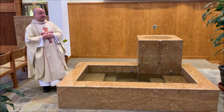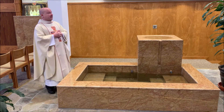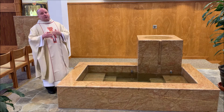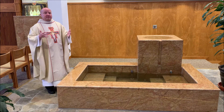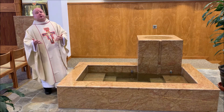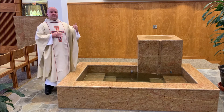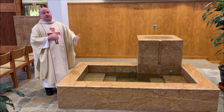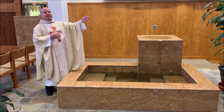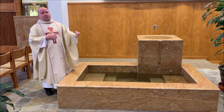This is our baptismal font here at St. Clare's. The baptismal font here at St. Clare's has been designed to look very much like many of the fonts in the early church, in which a baptismal font was expected to be constructed to look something like a tomb. The reason for that is because a person would enter into the font, and the significance is that they were dying to sin, and then when they would be baptized and come back up out of the font, it would represent the fact that they had risen to new life in Christ.